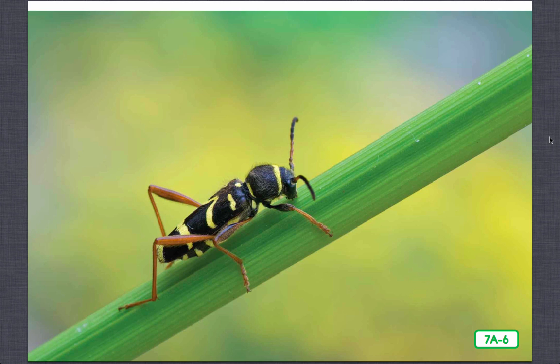Mimicry, or animal look-alikes, is another way beetles protect themselves. Look at this beetle — it's called a wasp beetle because its long yellow and black body mimics, or copies, that of a wasp. How do you think this keeps predators away from the wasp beetle? Of course, they're afraid of being stung.